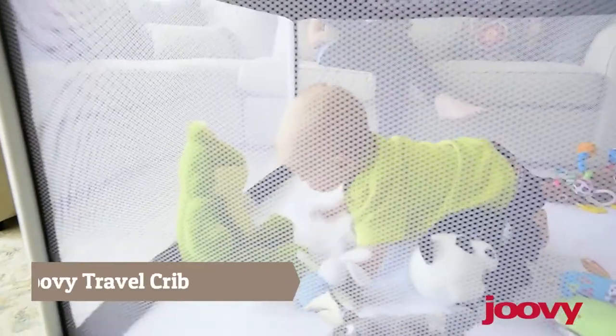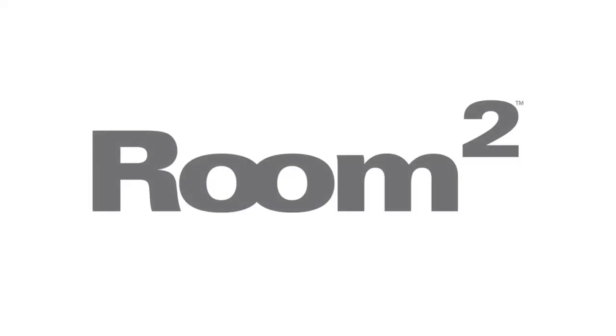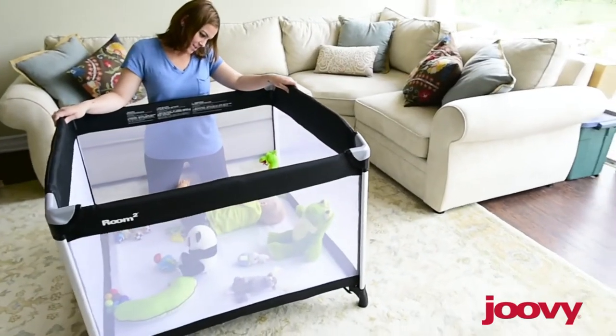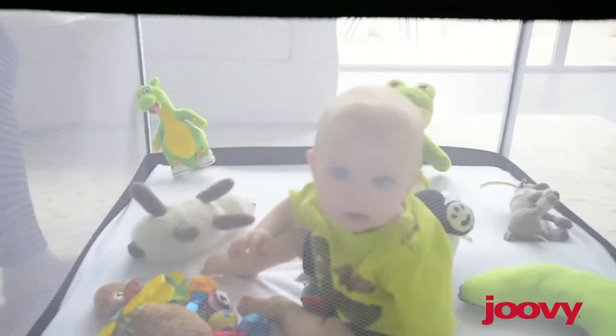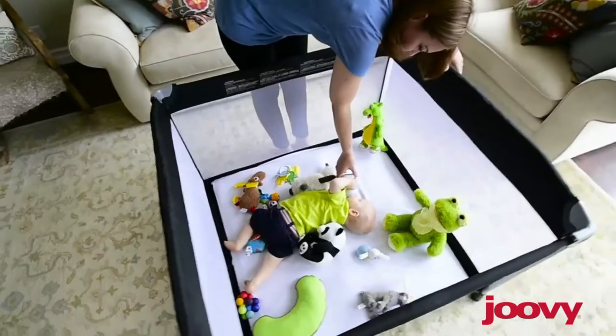When you were a kid, what was more important than playing? Nothing! Today we're going to play with the new Room Squared from Juvie. I love this play yard. It is huge. Just look at the size of it. With an area of 10 square feet, the Room Squared has so much space.